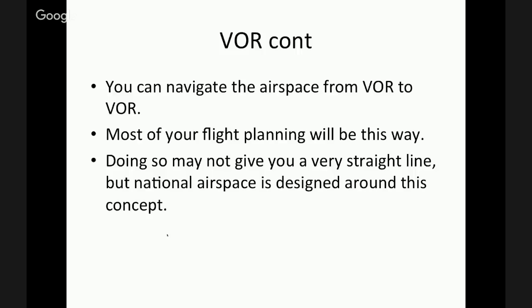You can navigate the entire national airspace from VOR to VOR — there are literally thousands of them across the United States, and most of your flight planning will be done with VORs. I also recommend learning some IFR navigation because there are intersections between VOR Victor Airways that air traffic controllers know. If you're flying as a VOR pilot and you report being above a certain intersection, they'll know exactly where you are. It just makes you a better pilot even though you're flying VFR. Flying VOR to VOR may not give you a straight line, but national airspace is designed around this, and with some homework you can get there fairly efficiently.